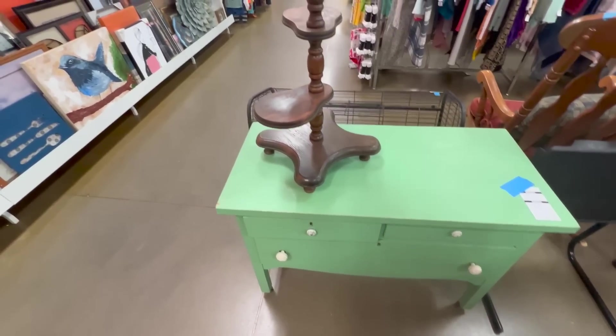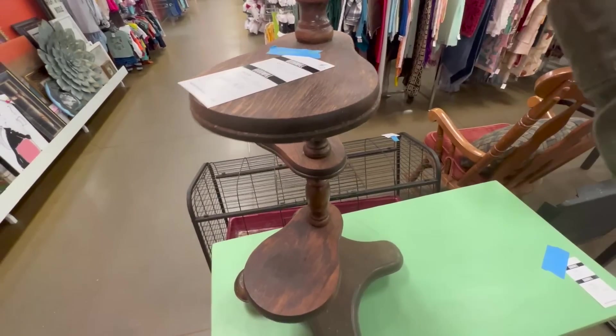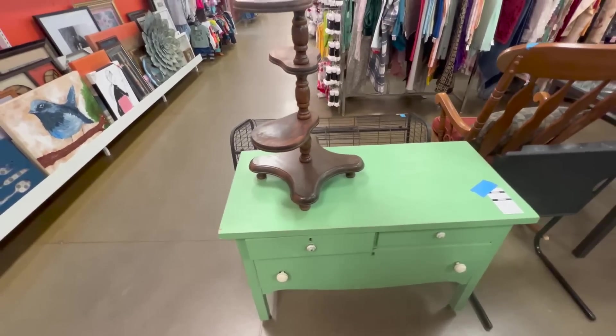Perfect for a little thrift flip. And this little guy is so cool too — what is this, like a plant stand? For $10! How cute is that?